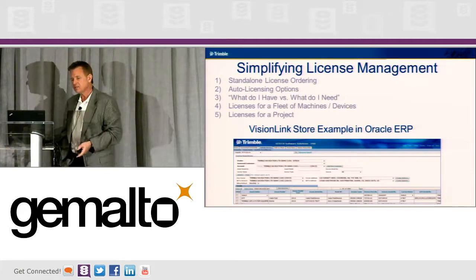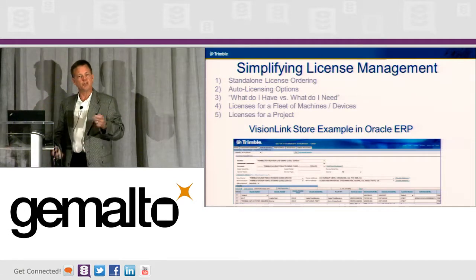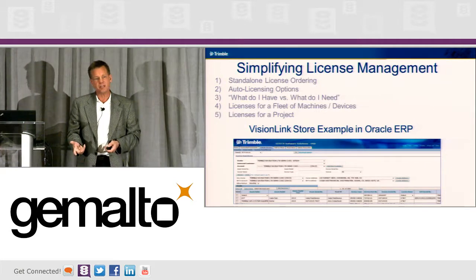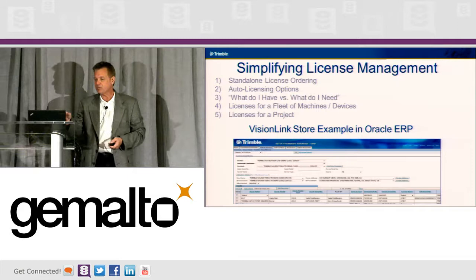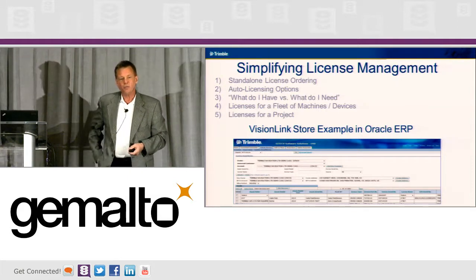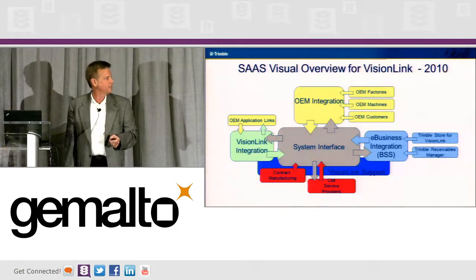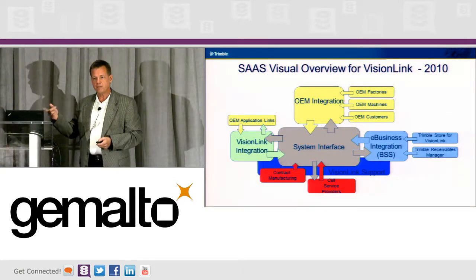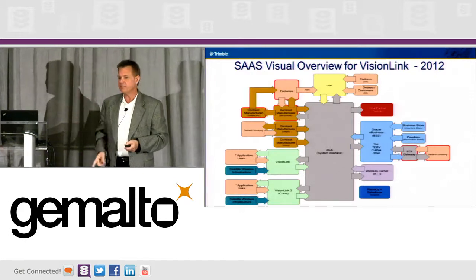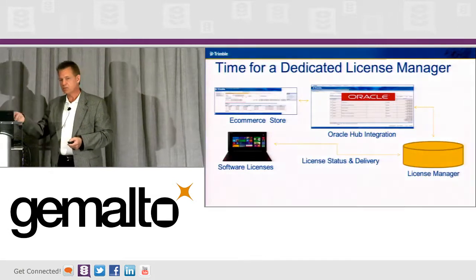Simplifying license management — we need to be able to do standalone licenses and auto licenses, and we need to be able to show an operator or a back office what's on a machine and what they need in order to do their work. This is an example of Vision Link, a system that we built using Oracle. When we originally built it back in 2008, you can see the map. Two years later it looked like this, and now in 2015, I don't think anyone would even try to do a map of this solution. So we have to move on.